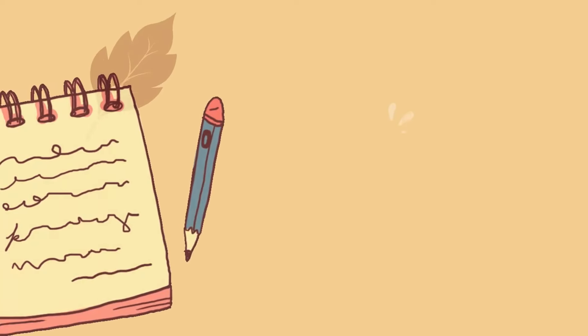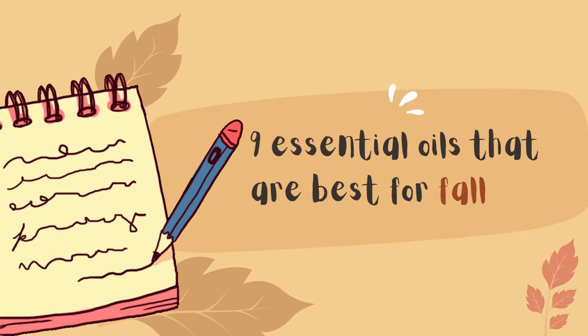In this video, I'm going to highlight 9 essential oils that are great for fall. Hi, I'm Terry with Simply Earth, and I'm excited to help you enjoy fall to the fullest. The essential oils: